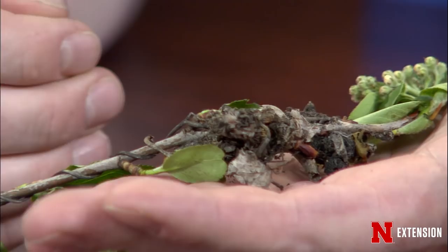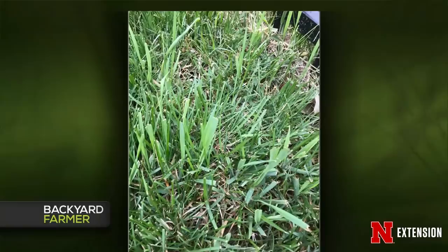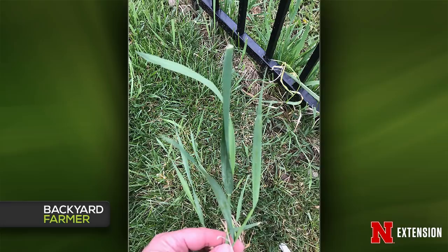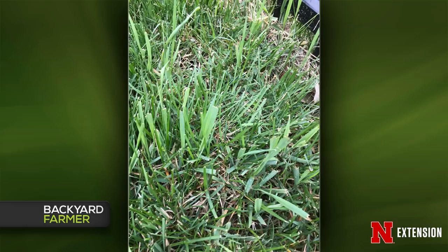A barnyard grass question from a viewer in Bennington — predominantly around fence lines in a newly sodded yard from last fall. He wants to know if he can get rid of it without killing everything. The identification isn't certain — it could have characteristics of a forage-type tall fescue. If it's tall fescue, there are only non-selective type controls available, and nothing available for a homeowner outside of a sod farm. If it does turn out to be barnyard grass after a positive ID, there are a couple of options. Look for the auricles, ligules, and venation to make a proper ID.